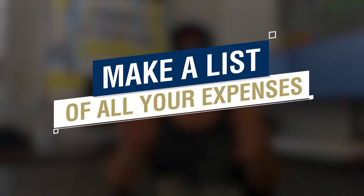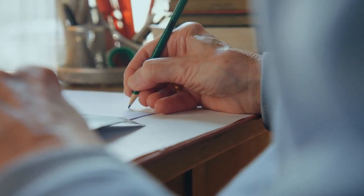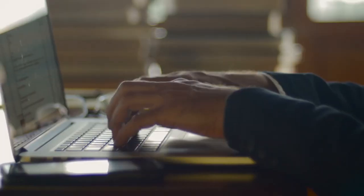The first step to saving a lot of money fast is to literally just make a list of all your expenses. Most people have not taken the actual time to list out all of their individual expenses that they have each month, and it really helps to list them out in a Google sheet so you can actually see everything visually.